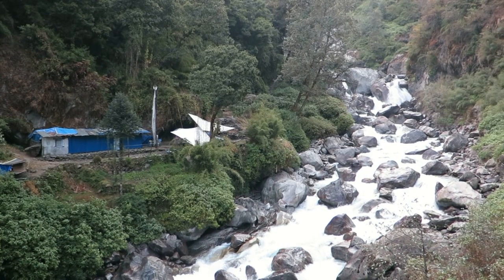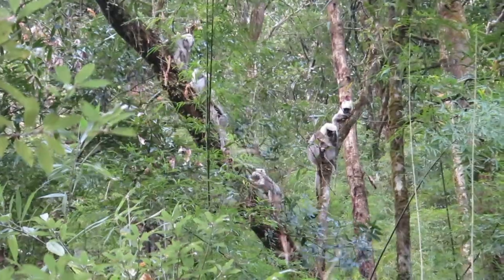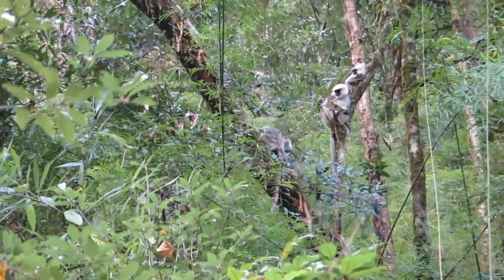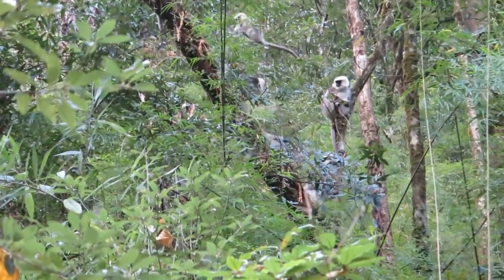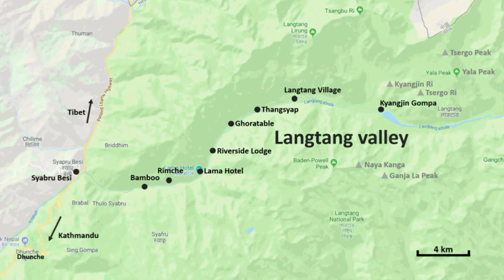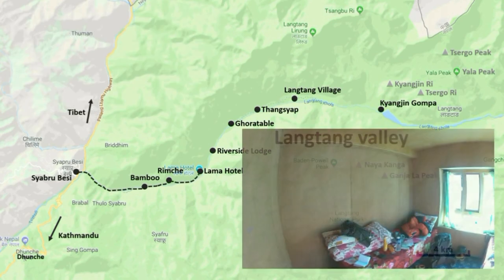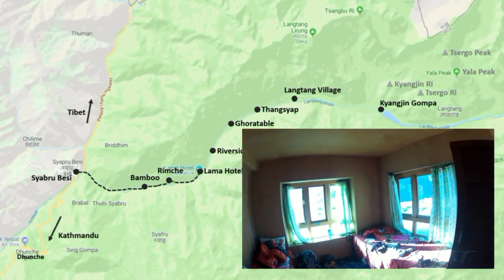The outward trek is usually three days, beginning in lush forest where you'll encounter families of langur monkeys frolicking in the trees above. You'll pass through a village every hour or so, each offering lodging, food and electricity. Each lodge offers mattresses and bedding, reducing your backpack weight.